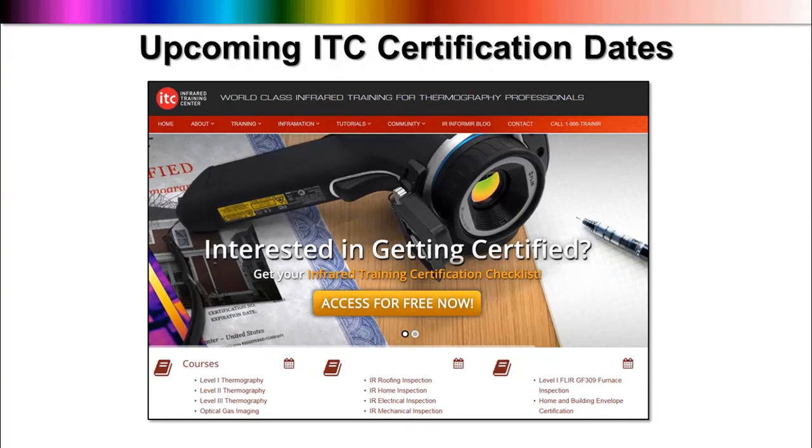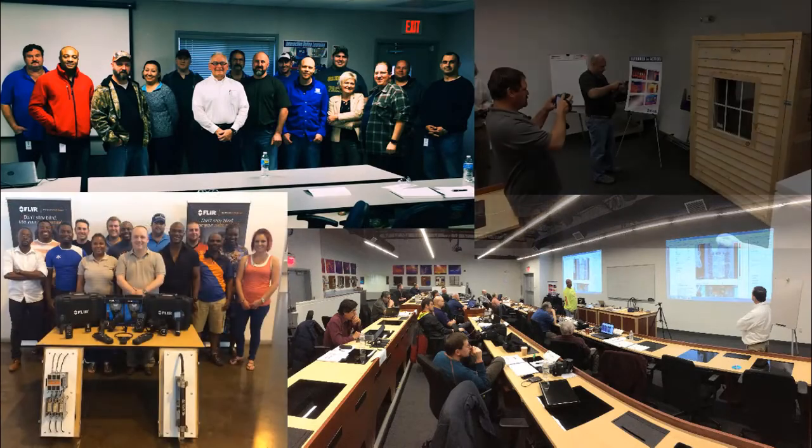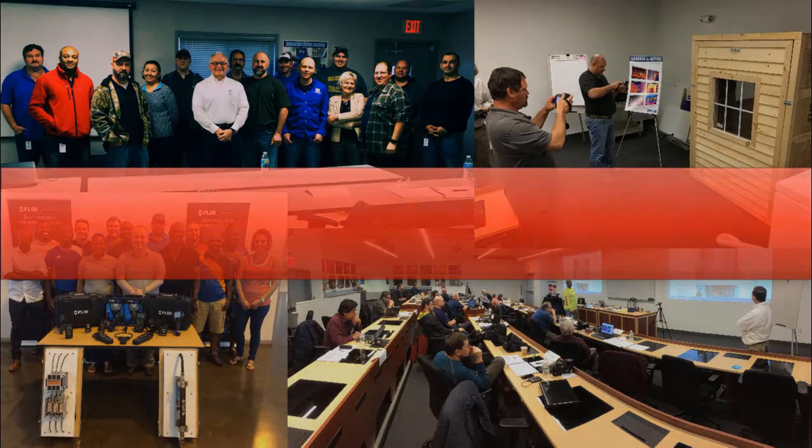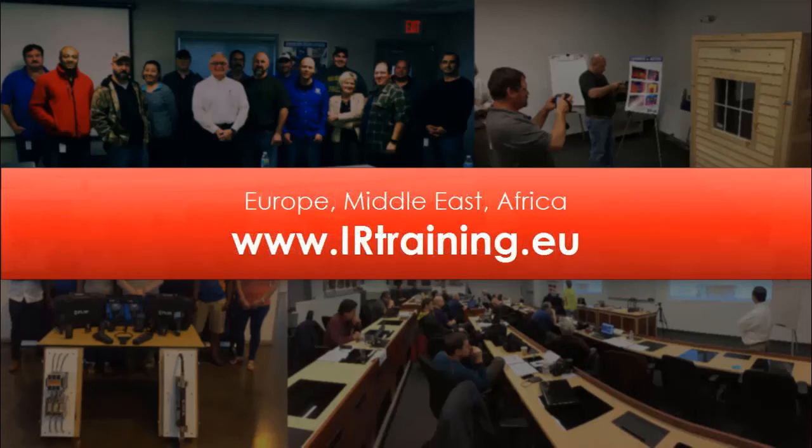Interested in attending any one of our public infrared training and certification classes? You'll find a complete calendar online at infraredtraining.com/schedule. We have a variety of dates at convenient locations across the US and Canada. For thermographers based in Europe, the Middle East, and Africa, check out irtraining.eu for the latest schedule and information on how to register.